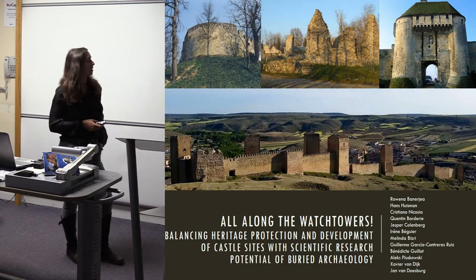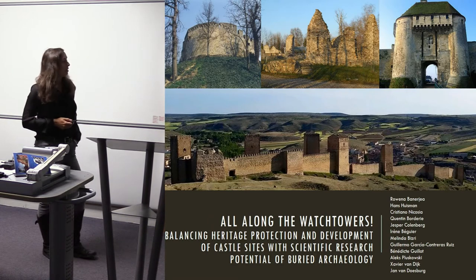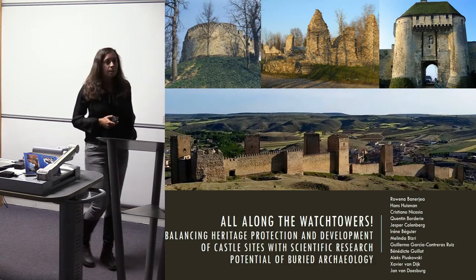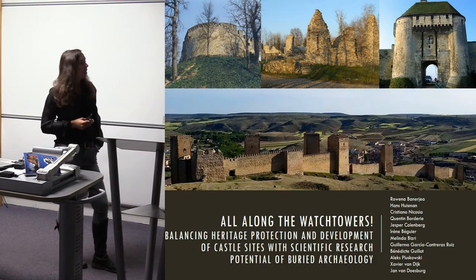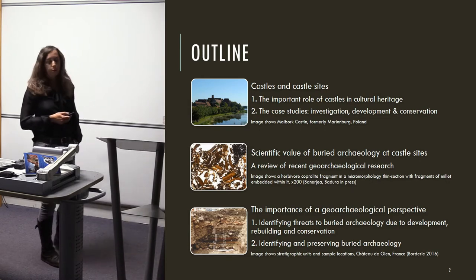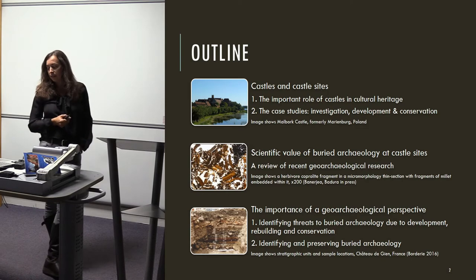Good morning. I'm going to present micromorphology data from several castles across Europe — non-dark earth medieval micromorphology — presenting on behalf of several other micromorphologists and excavators. The idea is to use the below-ground buried archaeology to inform us about the early use of castles, and how restoration work at these castle sites can affect the buried archaeology.